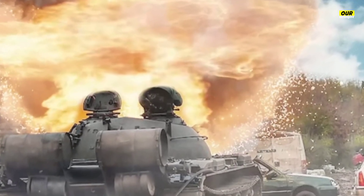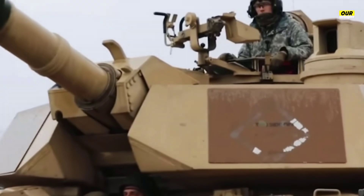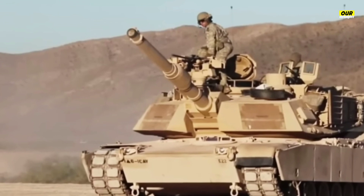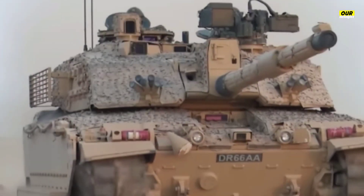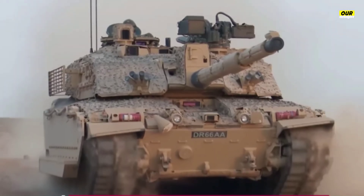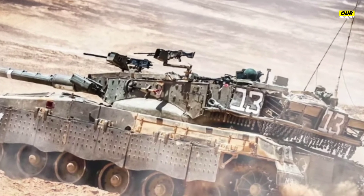The XM360 was originally developed for Future Combat Systems, an early 2000s effort meant to replace the Army's existing armored vehicles. The program spent $18 billion yet produced a single working vehicle. The XM360 uses the same caliber and ammunition as the older M256, features a pepperpot-style muzzle brake to reduce recoil, and uses composite materials and titanium to reduce gun system weight and overall vehicle weight.